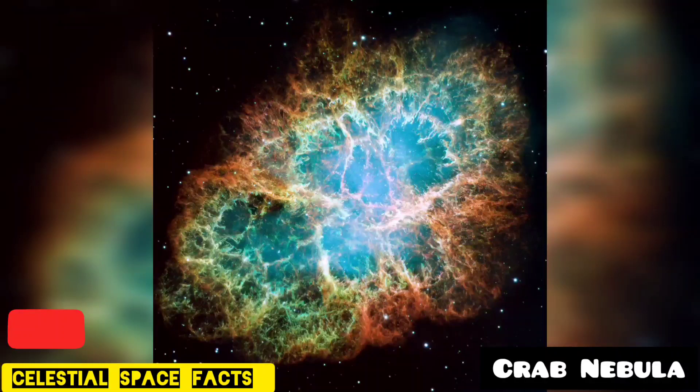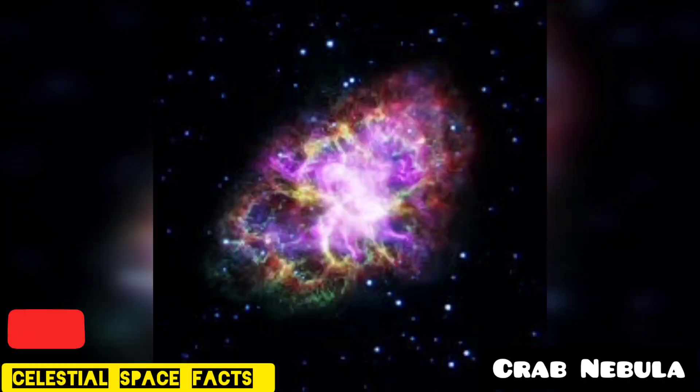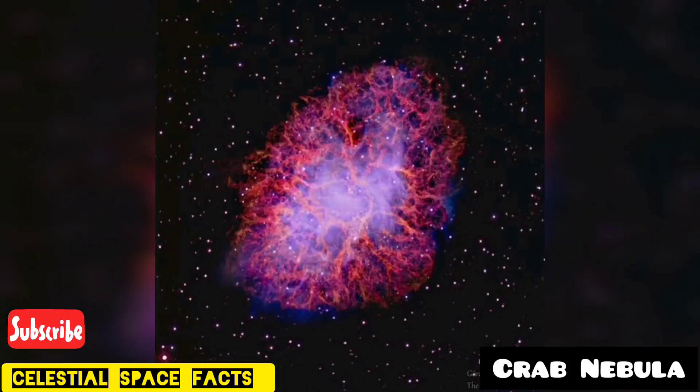It emits radiation from the entire range of the electromagnetic spectrum. This nebula is created in the form of heavy elements that can even be found in our bodies and are present in our solar vicinity. It also created interstellar mediums. The shock waves produced generate heat in these mediums. The Crab Nebula is the first ever object to be recognized as a supernova remnant.